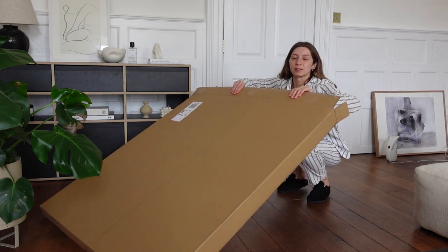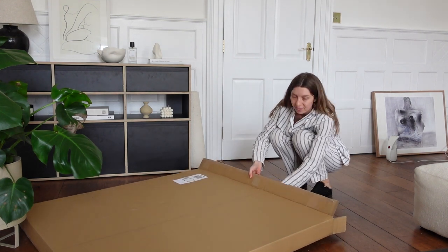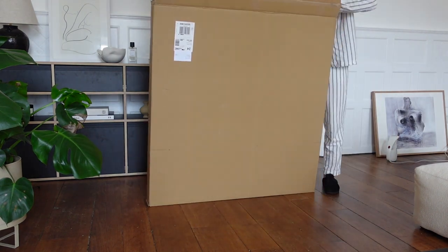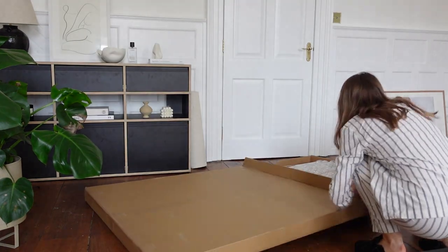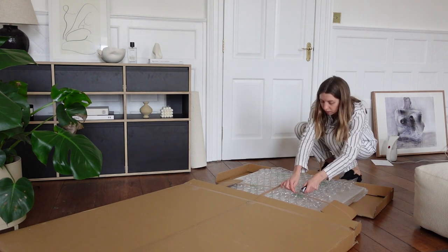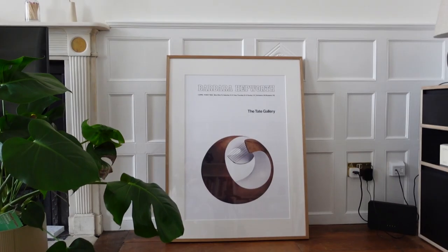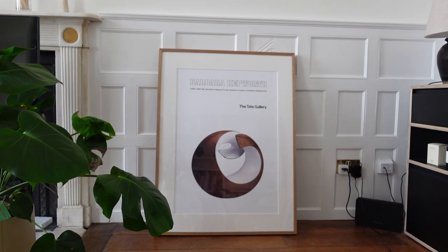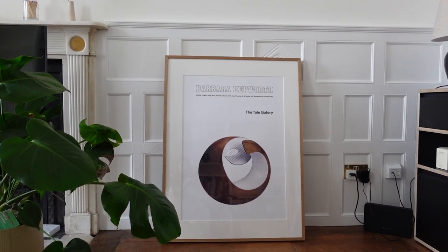This rather large box just arrived. I think this is a poster, a framed poster sent from the Tate. Fingers crossed. As a little celebratory gift for International Women's Day, a couple of weeks ago the Tate messaged me and asked if I wanted to pick out a poster or a print, so I very aptly picked this Barbara Hepworth poster from an exhibition she had at the Tate back in the 60s. I absolutely love it.